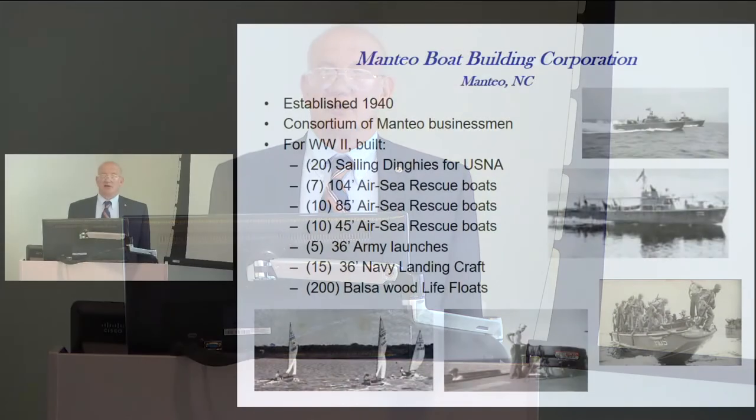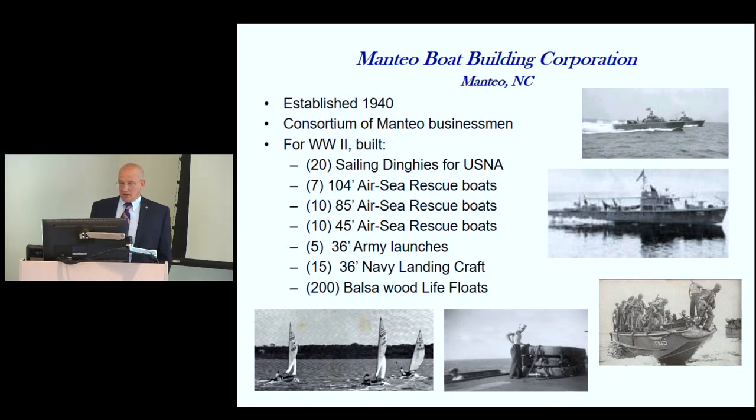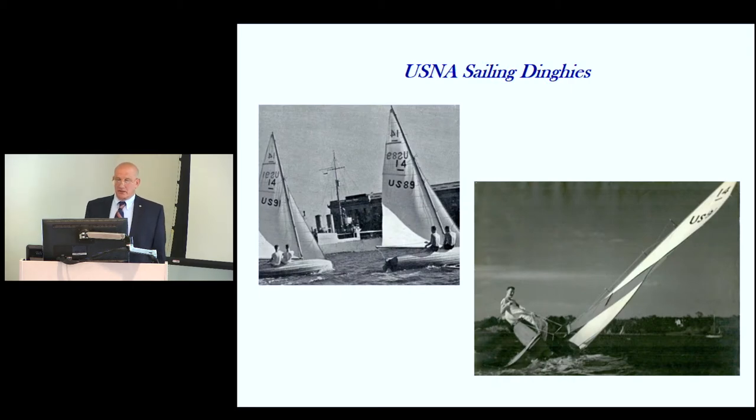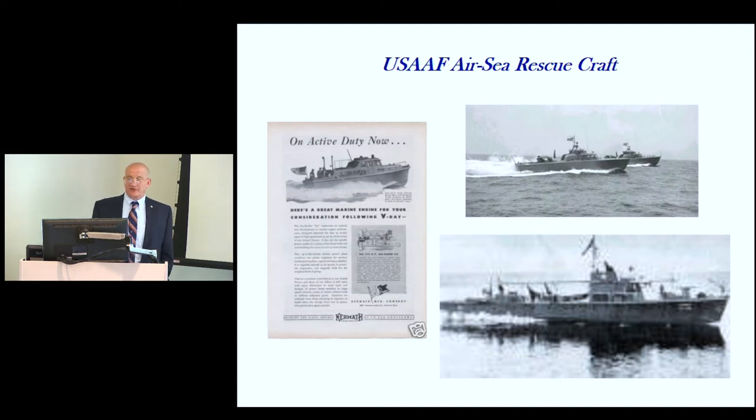The Manteo hardware and lumber company started building rafts — 200 balsa wood life floats placed on troop ships and naval vessels throughout the Navy. The sailing dinghies were the international 14-foot class, used to train midshipmen to read the wind and water. The air-sea rescue boats came in the 45-foot, 85/83-foot, and 104-foot versions.